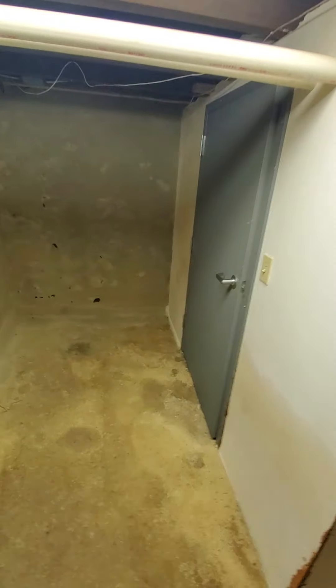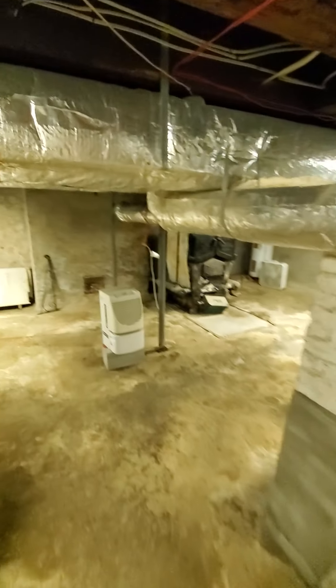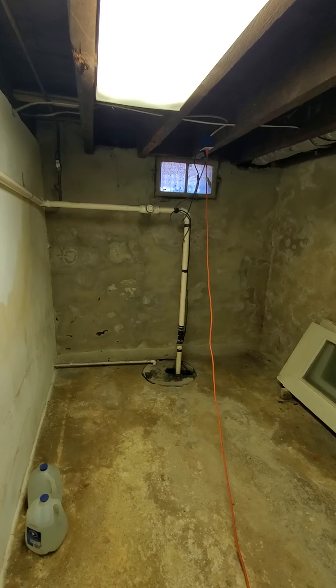We are at the basement of 223 Baltimore in Gettysburg, Pennsylvania. This is the basement. They have a dehumidifier running, they have cleaned it up, and there's a good sump pump.